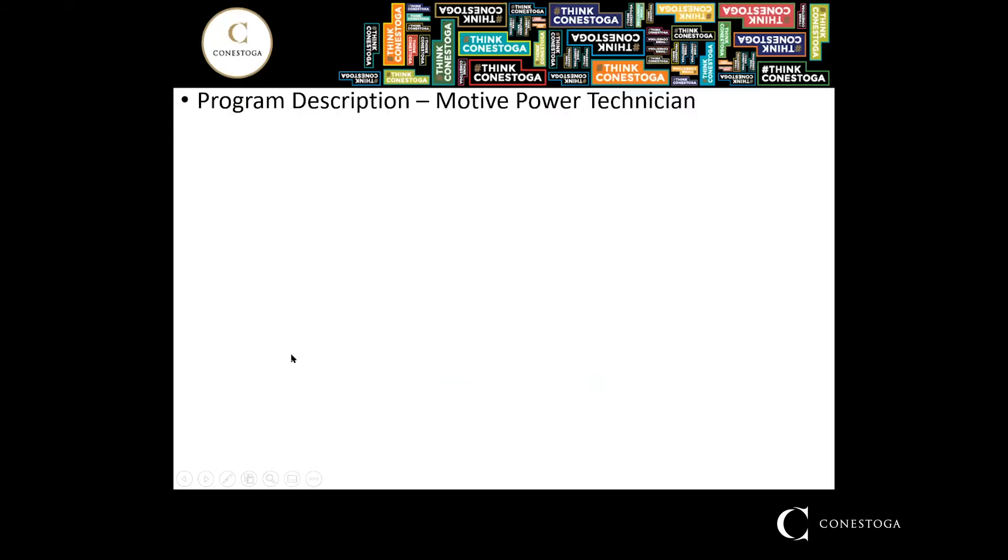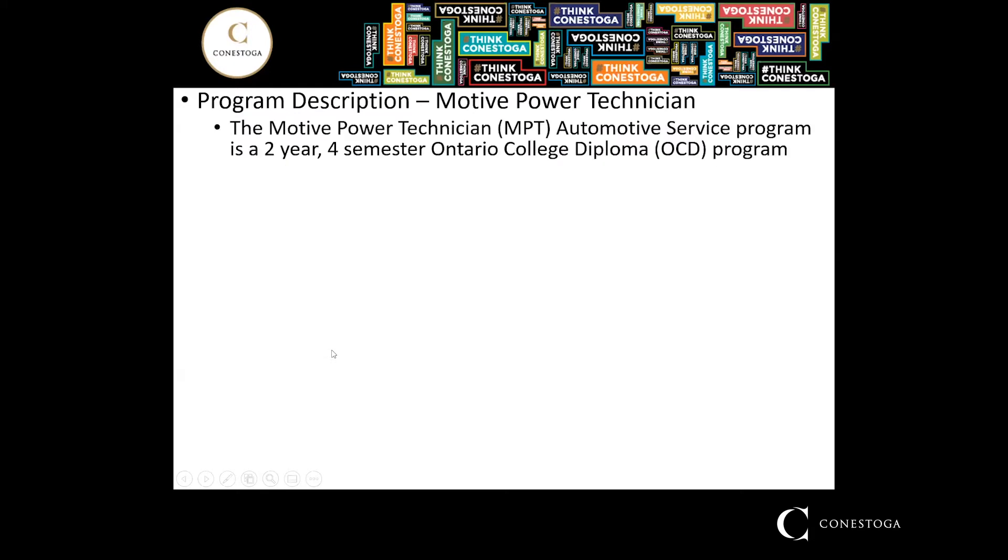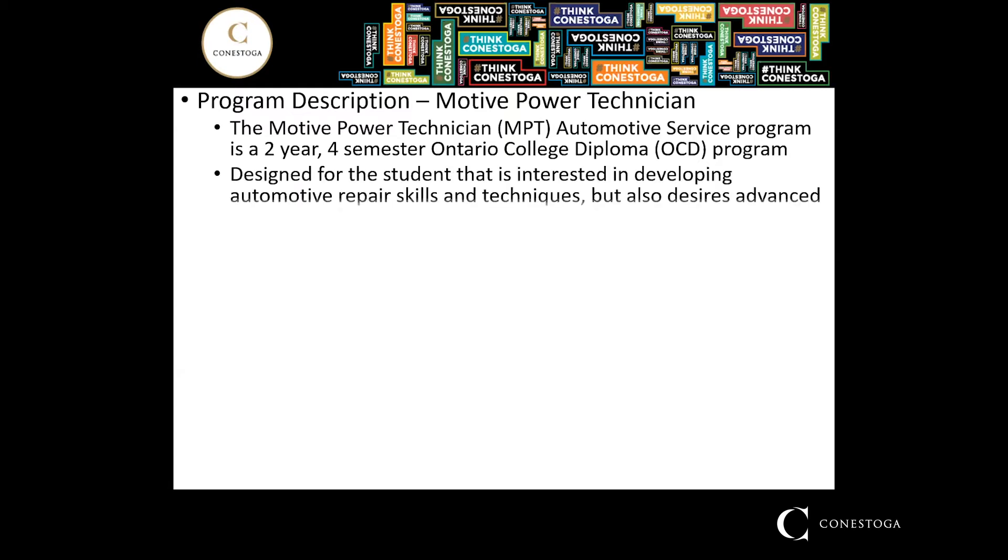The two-year program is the Motive Power Technician program, which takes place over four semesters and will qualify the student with an Ontario College diploma upon graduation. It's still designed for students who want to get into the automotive industry but want to continue developing their skills at a higher level in the second year, and also learn more about business ownership and business knowledge.